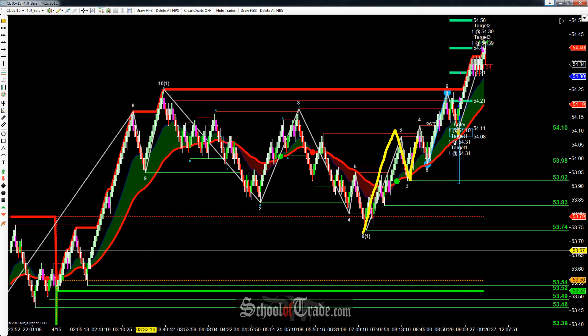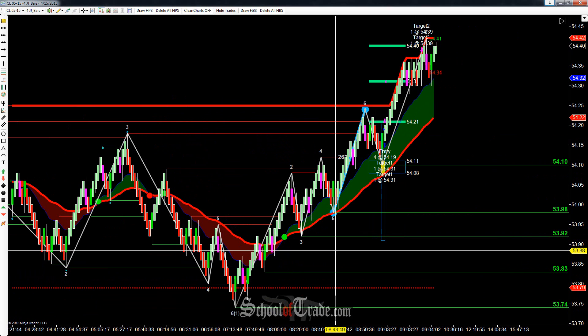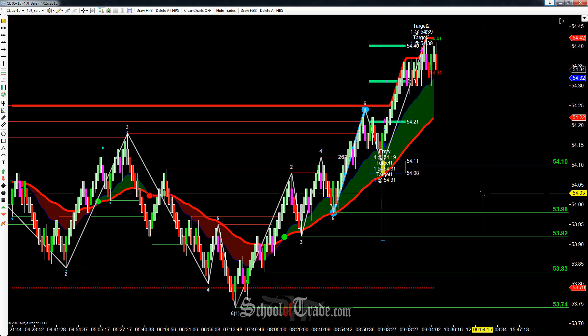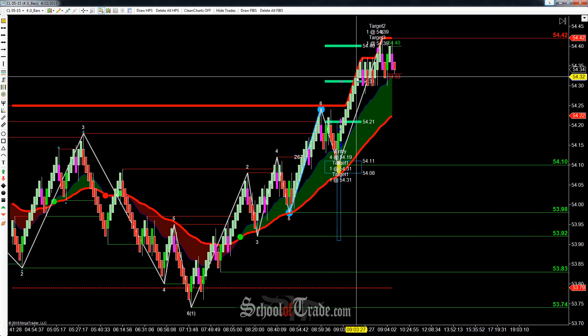That first pullback above the EMA wasn't really that good — that wasn't that big of a pullback. The second one was a nice little deep one, but it didn't set up quite perfectly. And then we've got our nice wave pattern here that we took, that came directly into the trigger zone. Perfect test of the trigger zone, perfect rise back up again.